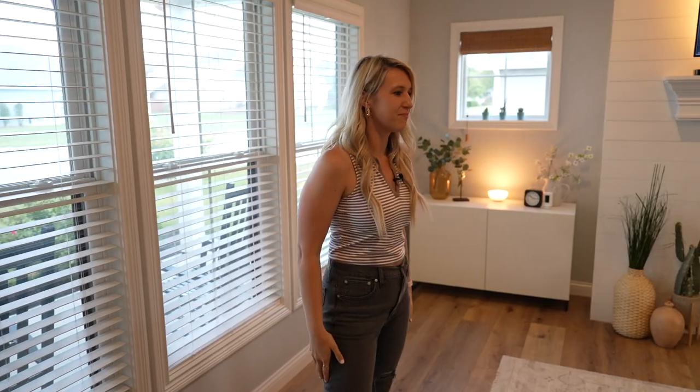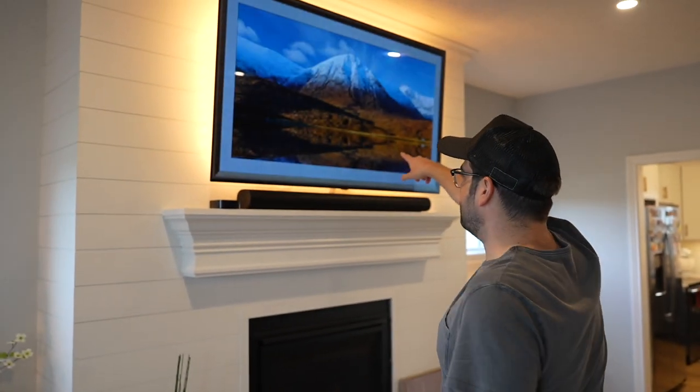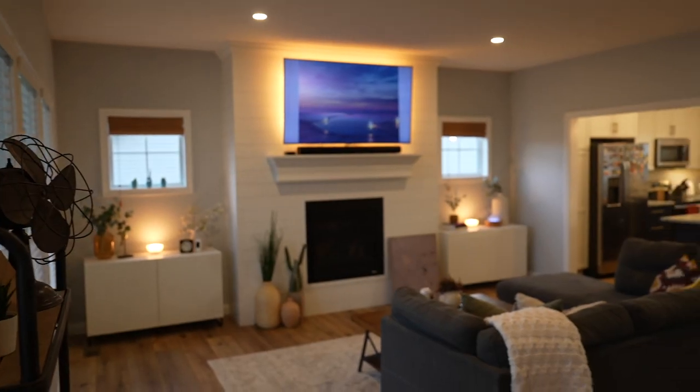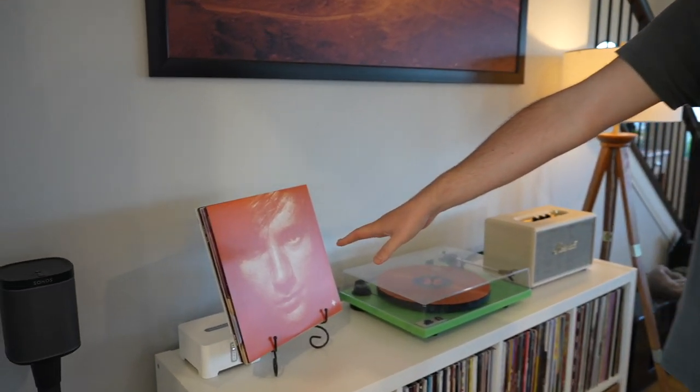First up we've got the living room, where we spend the majority of our time. Nice little cozy L-shape. We love watching movies — we have the 65-inch OLED LG and the Sonos Arc with Dolby Atmos, sounds incredible. Right here is our record collection; we love listening to music.